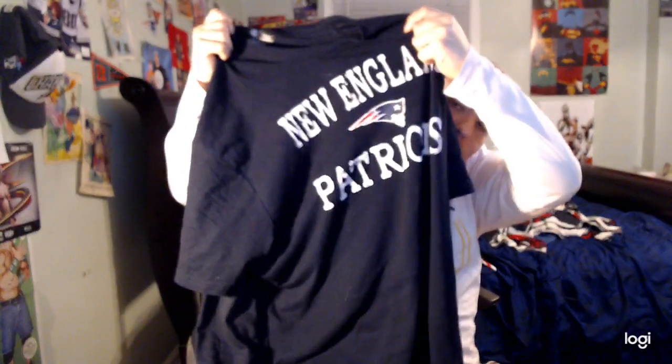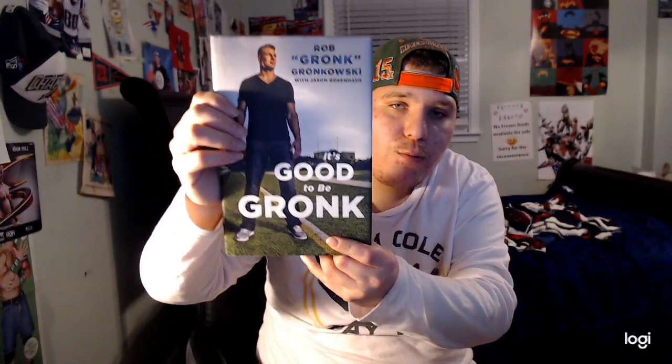I have Tom Brady socks — pretty cool — and also New England Patriots socks I got for Christmas. I also got a New England Patriots shirt. I also got the 'Good to be Gronk' book — pretty cool. And a New England Patriots redemption book about their fifth NFL Championship.